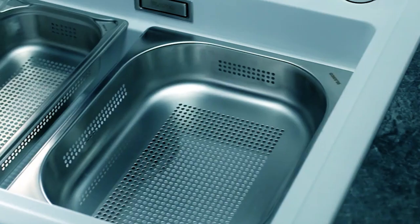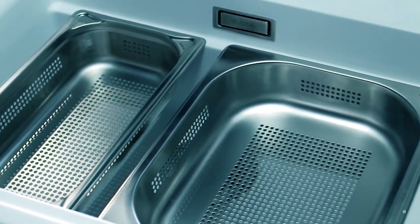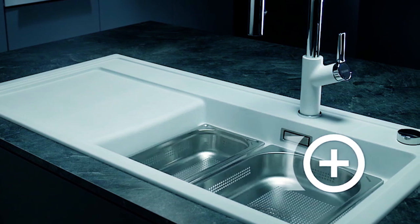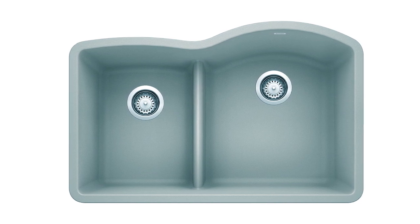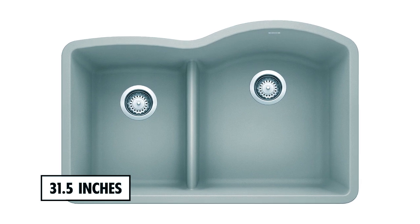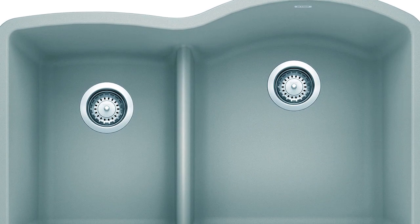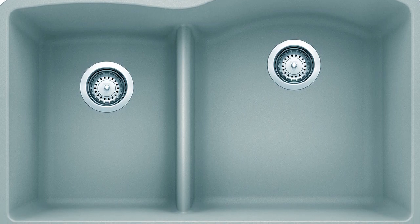Blanco 4-427-43 Kitchen Sink. The rock-hard silicate material provides durability and is resistant to stains, scratches, chips, and heat up to 536 degrees Fahrenheit. This sink is also easy to clean and has a non-porous surface that repels water. The dimensions are exterior 31.5 inches, interior 17.75 inches. The low divide provides more comfort and better access for pots and pans, allowing for easy handling of large items.